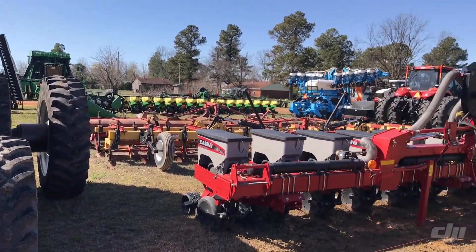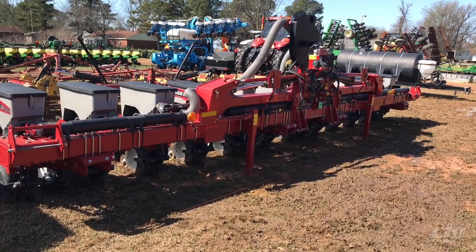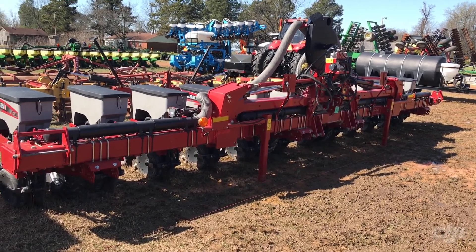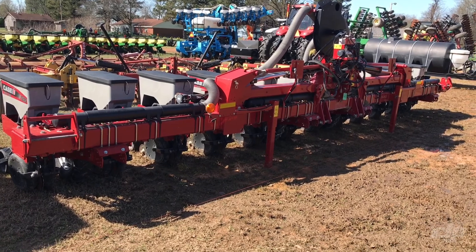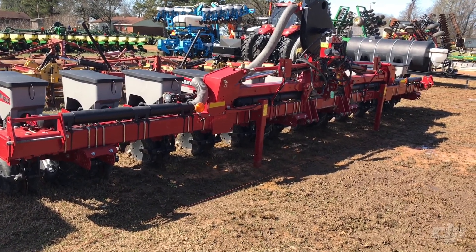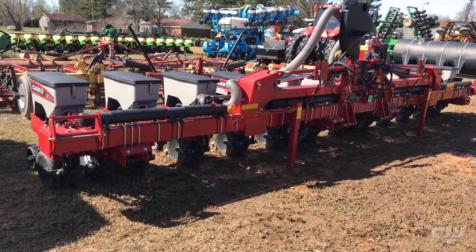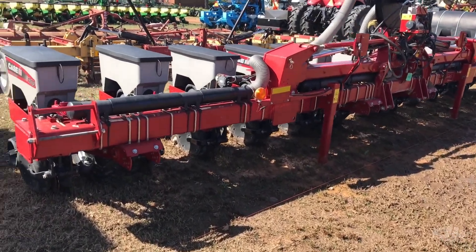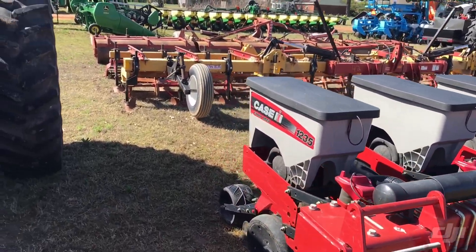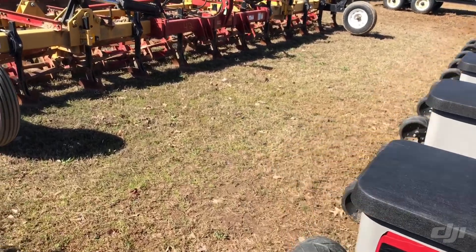Next thing you're going to see, talking about JC Helms earlier — this is his 1235 planter, and we don't think this thing's probably been over around 1,500 acres. JC had passed away, and when we had it hooked to the tractor this thing didn't hardly show any acreage if we were looking at it right. This is a 12 row 35, 1235 — it's a 12 row 30 inch planter.